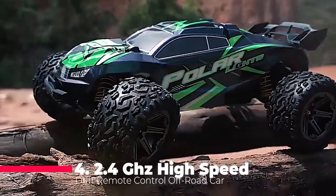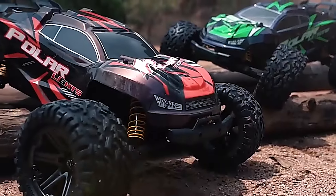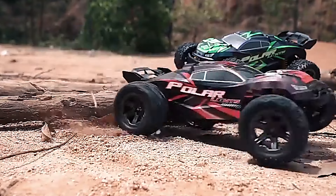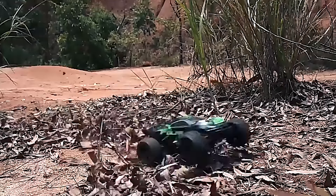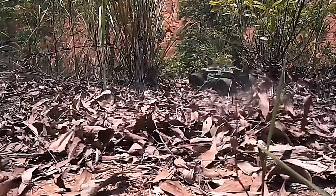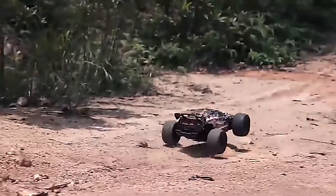Coming in at number 4, the 2.4GHz high-speed drift remote control off-road car is a testament to the fun that can be had at 60 km/h. The 6kg waterproof steering gear is robust and reliable, ensuring that water and mud won't slow you down. The SuperShock absorber system absorbs the bumps and jolts of off-road racing, providing a smooth ride even on the roughest terrains. This RC car is not just a toy — it's a gift that promises adventure and excitement.